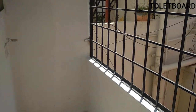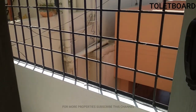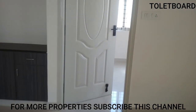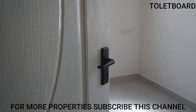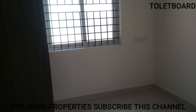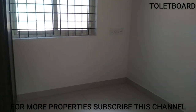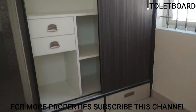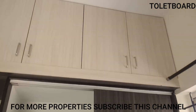At the balcony, you can keep your washing machine. Now let's see the second bedroom. Compared to the master bedroom, this one is slightly smaller. Two windows are provided — one on each wall. This also has a side-more wardrobe, and you can use the upper space for extra storage. Fans and lights are all fitted.